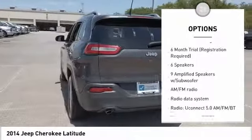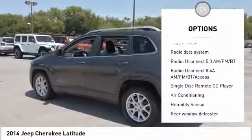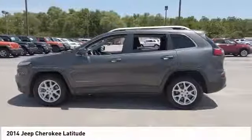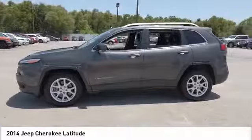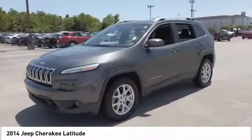Power lift gate. Traction control. Dual airbags. Air conditioning. Alloy wheels. Power steering. Four-wheel disc brakes. Electronic stability control. Power windows. Trip computer. Wouldn't you look great in this vehicle? Stop in today and see for yourself.